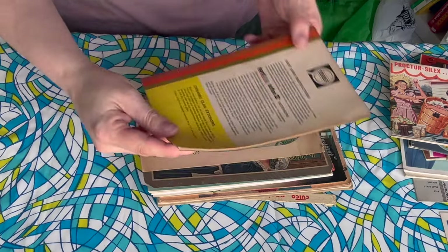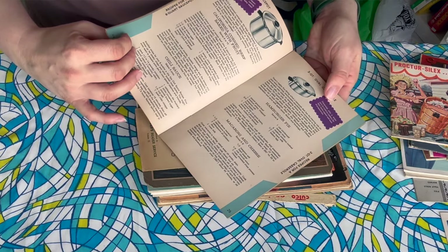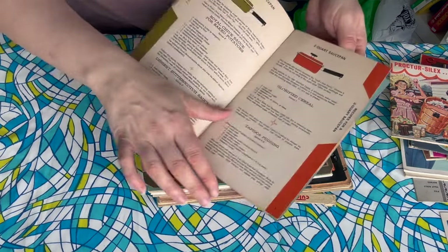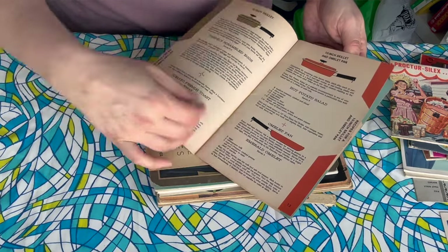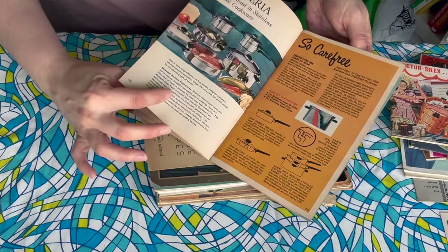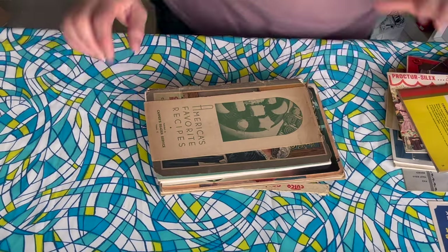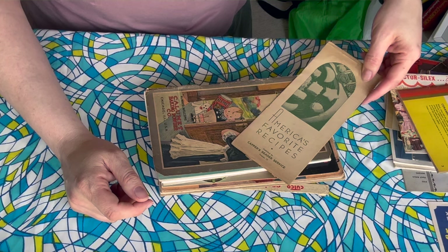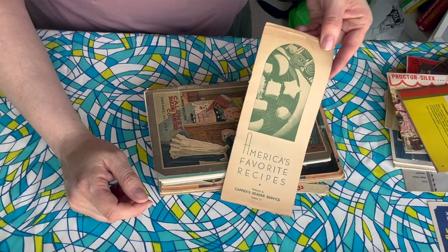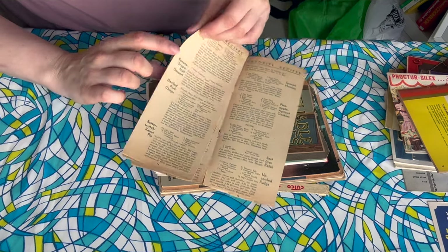This one feels like it's missing a cover. I think this came with some cookware and it has a whole lot of recipes for whatever pan or pot or whatever — that's cool. Look at that — Garnishes. This looks older. America's Favorite Recipes — Capper's Reader Service. I don't know what that is. I don't know what year that is, but it looks old.